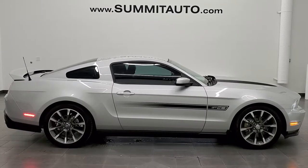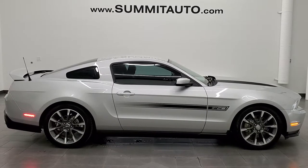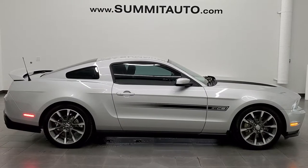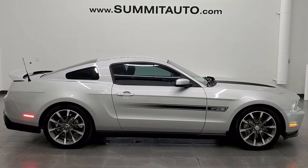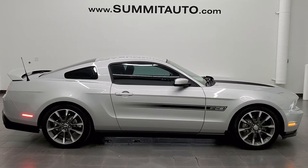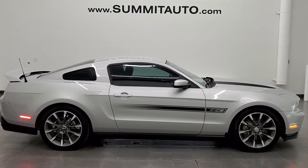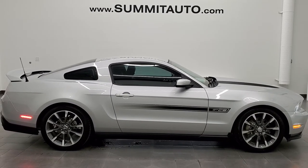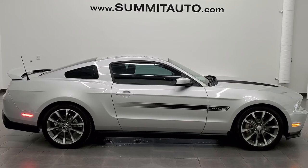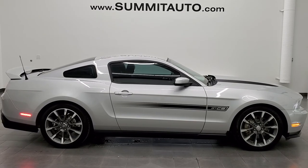In a second you will see a link to subscribe to our YouTube channel in the upper left, a link to more Mustang videos in the upper right, a link to this vehicle on our website in the lower left, and a link to one of our latest YouTube videos in the lower right. We're super excited to help you with this ultra clean 2012 Ford Mustang GT Premium California Special in Ingot Silver Metallic. Thanks again for checking out the video — remember to like, subscribe, and share.